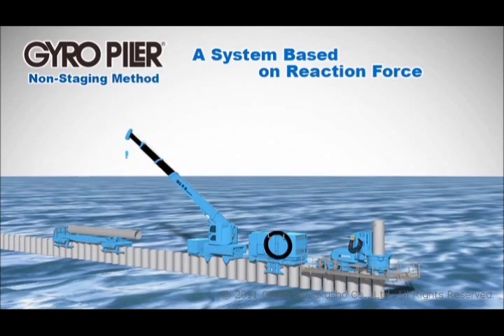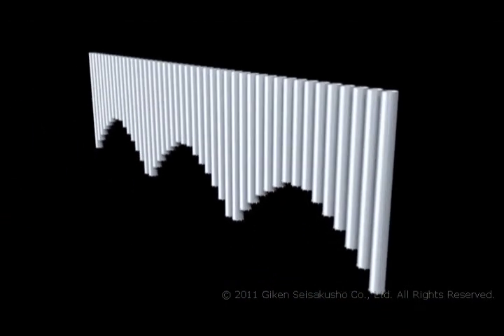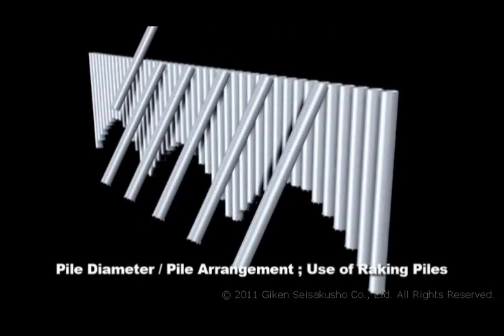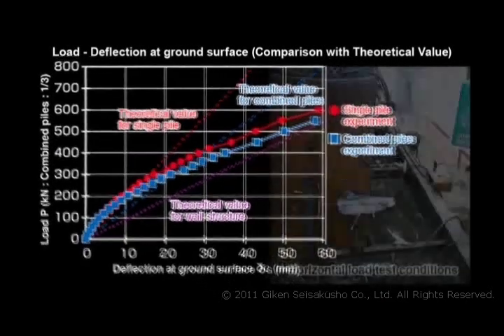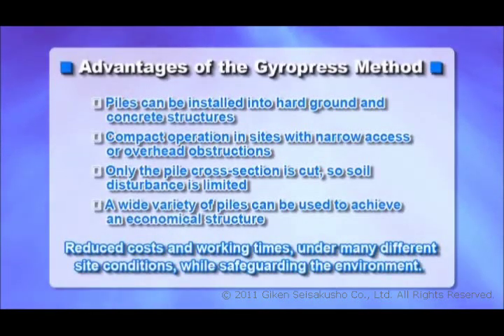The tubular piles installed with the gyro-press method make it possible to select an economical structure based on the pile diameter and pile arrangement, and the auxiliary use of bracing piles. The piles are confirmed to have a horizontal bearing capacity equal to or greater than the theoretical value. In this way, the gyro-press method is able to reduce costs and work times while limiting environmental impact under many different operating conditions.